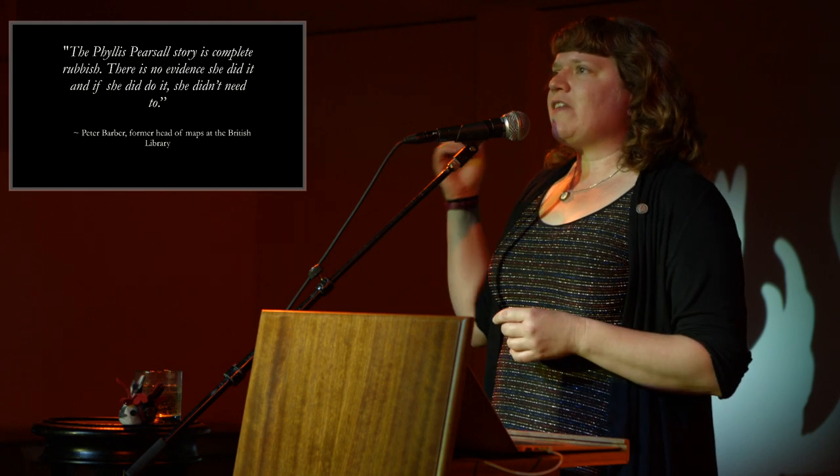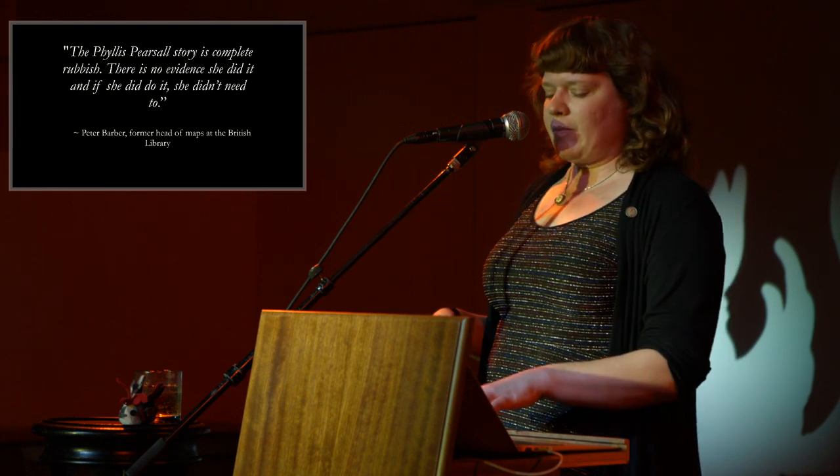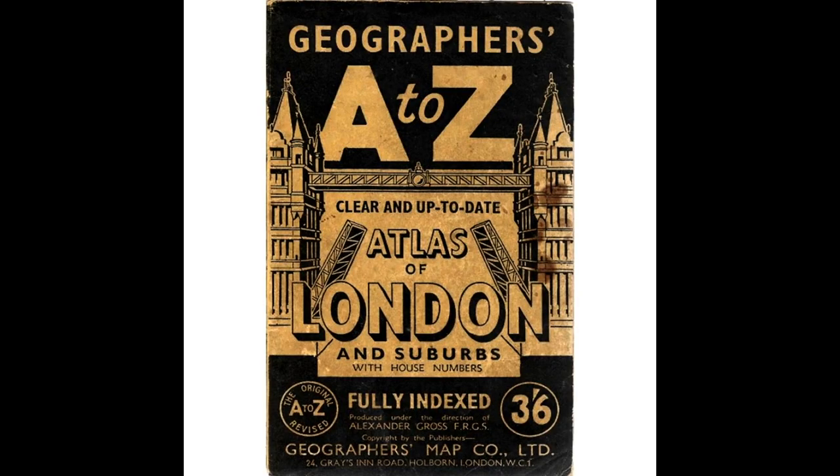The London A to Z was also not the first street atlas published in London, nor was it necessarily the most comprehensive. There was another fairly comprehensive street atlas available when the A to Z was published — Bartholomew's Atlas, which had been available since 1908. And the first street atlas of London was actually published in the 1600s. None of these things stopped the publication of the Geographers' A to Z street atlas that we are here to talk about.